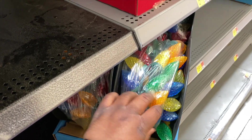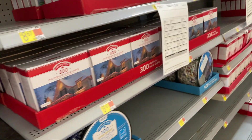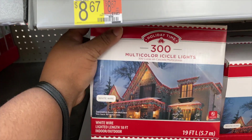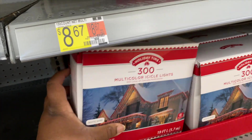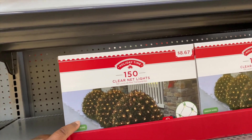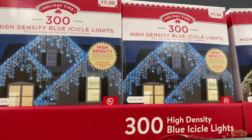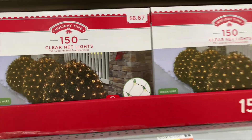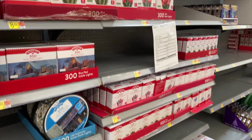Oh I love these little icicle lights and I like these too to go over the bushes in the yard - those are nice. They got the blue icicle lights, they have the white icicle lights, they have a lot of stuff out here already.